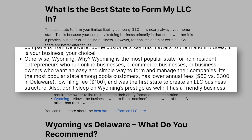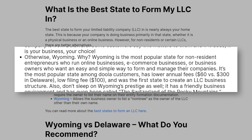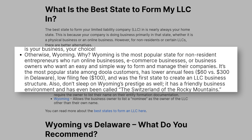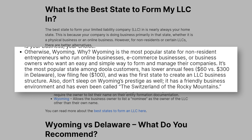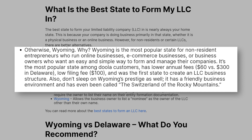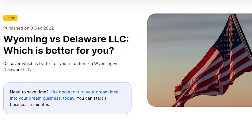I recommend Delaware only if you have plans in the future to convert your LLC into a C-corp to raise venture capital from U.S. investors, or you really want the prestige of saying your company is from Delaware. Otherwise, I recommend Wyoming. Wyoming is the most popular state for non-resident entrepreneurs who run online businesses, e-commerce businesses, or business owners who want an easy and simple way to form and manage their company. It has lower annual fees — $60 in Wyoming versus $300 in Delaware — a low filing fee of $100, and it was the first state to ever create the LLC. Wyoming has a friendly business environment and has even been called the Switzerland of the Rocky Mountains.